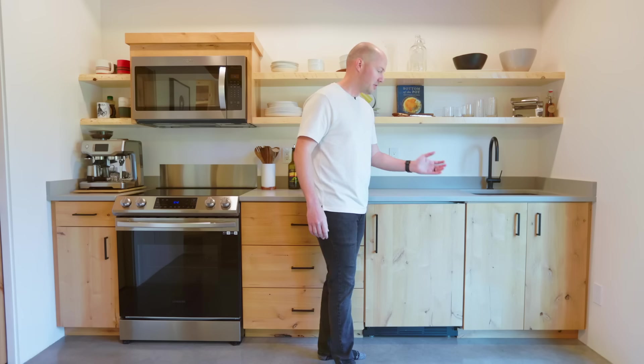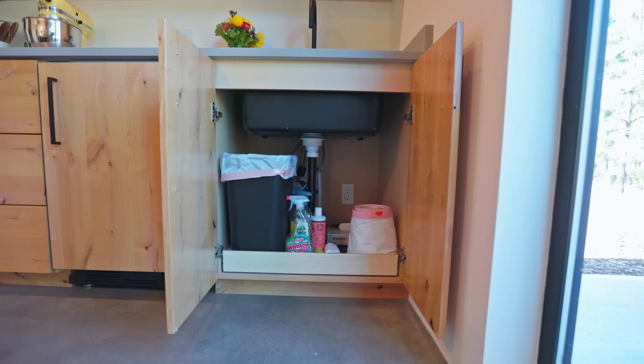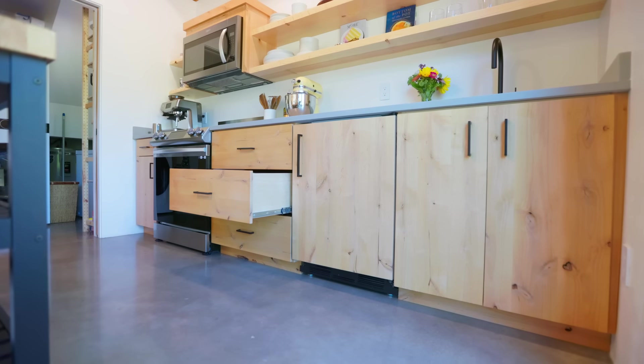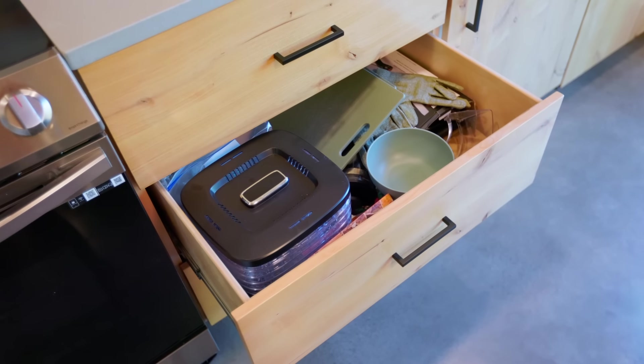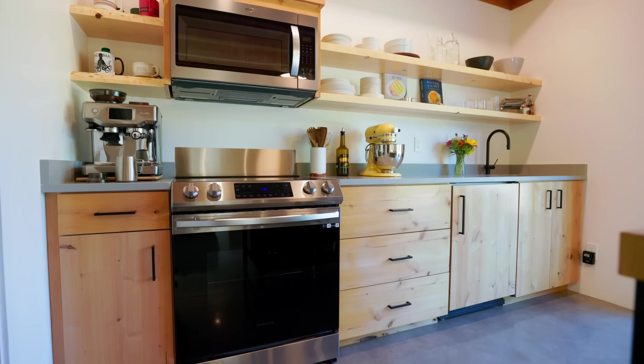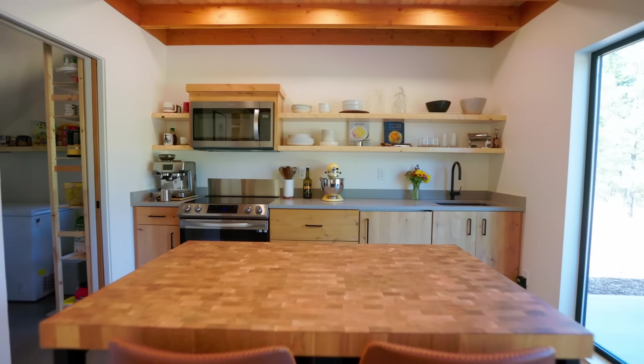As far as other storage, we have a standard situation under the sink and several nice big drawers. We love everything so far and we hope you also enjoy it.